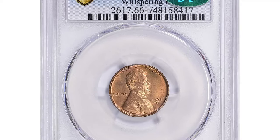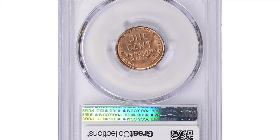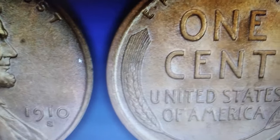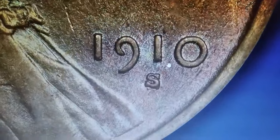It was sold for $8,161.88 with buyer's fee on July 7th, 2024. This old penny, even in lower uncirculated condition, is worth hundreds of dollars. Grab your magnifying glass and let's examine it together.